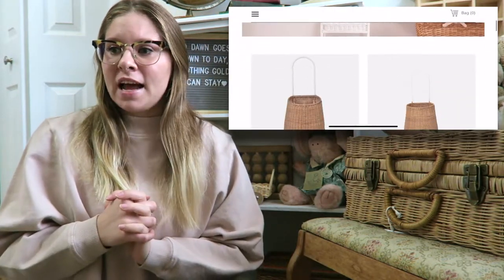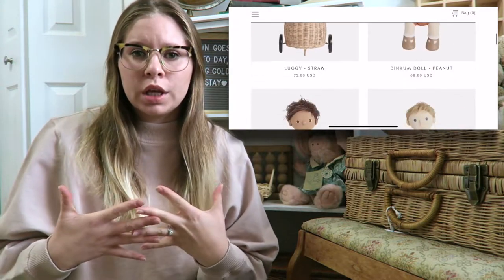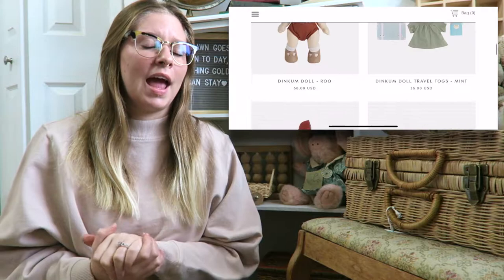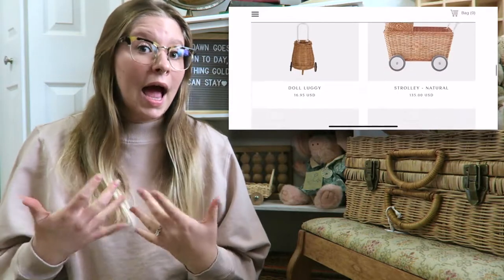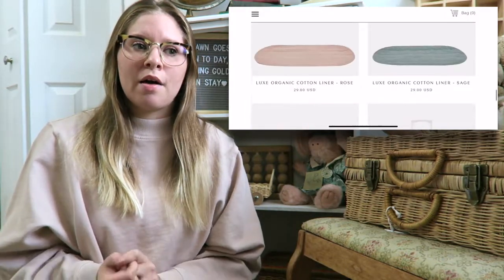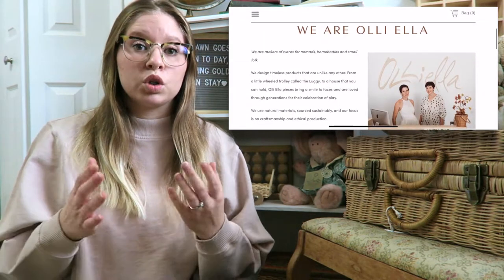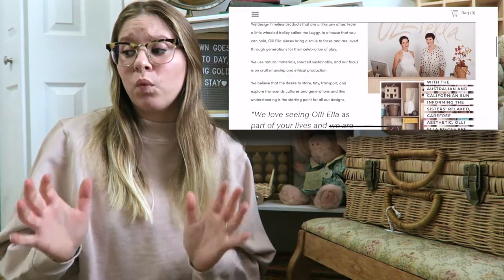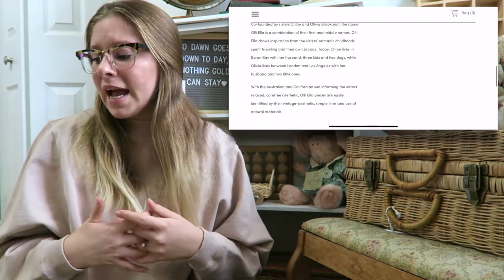Ollie Ella is a company that is founded by two women and they're actually sisters. I feel like the company as a whole is just absolutely wonderful. From what I have found, a lot of their items are made ethically and sustainably, which is something that has become very important to me. I also love the fact that the products they create are geared towards women of all stages of life, and also towards children.